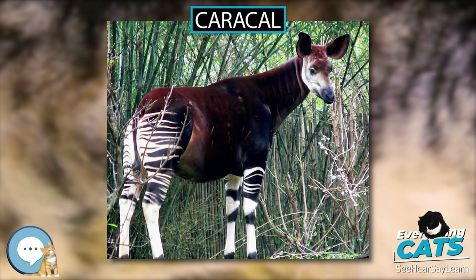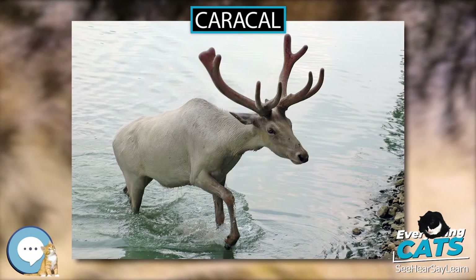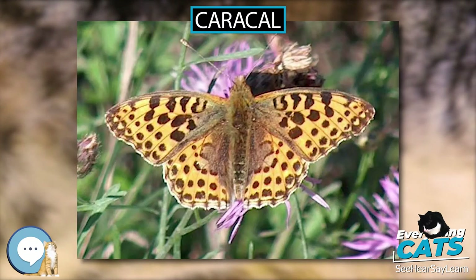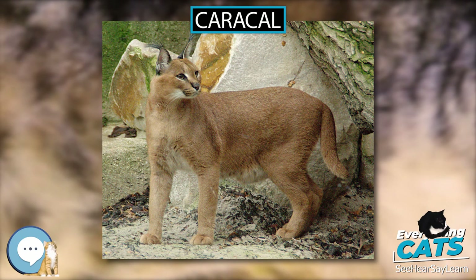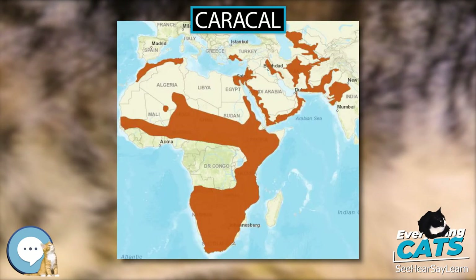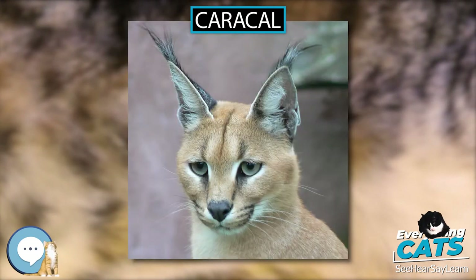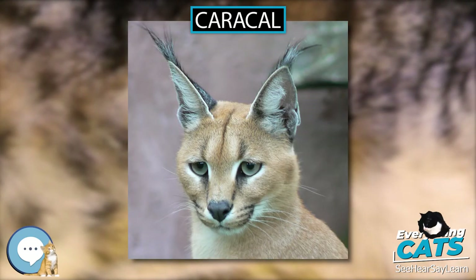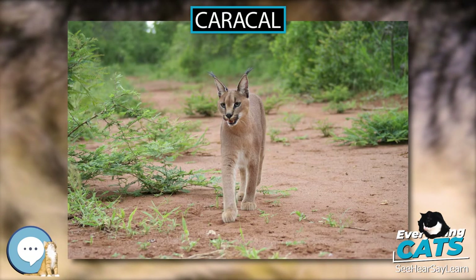The skull of the caracal is high and rounded, featuring large auditory bullae, a well-developed supraoccipital crest normal to the sagittal crest, and a strong lower jaw. The caracal has a total of 30 teeth; the dental formula is 3.1.3.1/3.1.2.1. The deciduous dentition is 3.1.2/3.1.2. The striking canines are up to 2 cm (0.8 in) long, heavy, and sharp, used to give the killing bite to the prey.